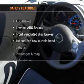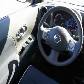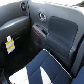If safety is a high priority, rest assured knowing these top safety components are included: front ventilated disc brakes, curtain head airbags.